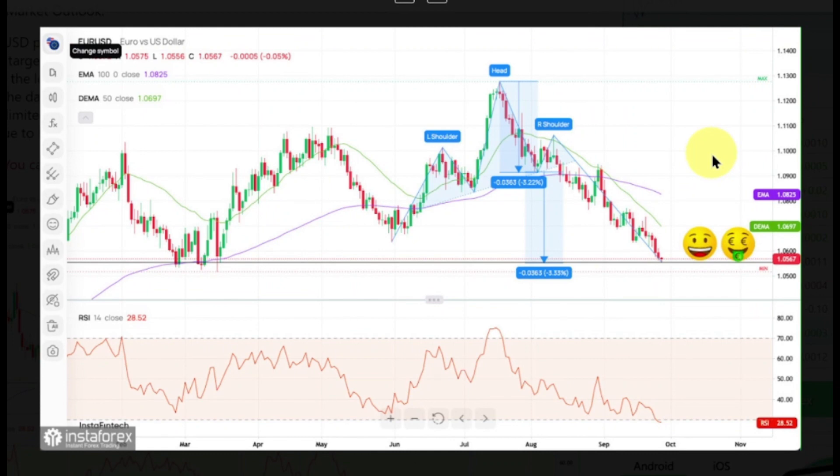The EURUSD pair has made a new swing low at the level of 1.0555. The head and shoulders pattern projected target had been hit. The market is ready to pull back higher towards the technical resistance located at the levels of 1.0616 and 1.0676. The key technical support is still seen at the level of 1.0517.